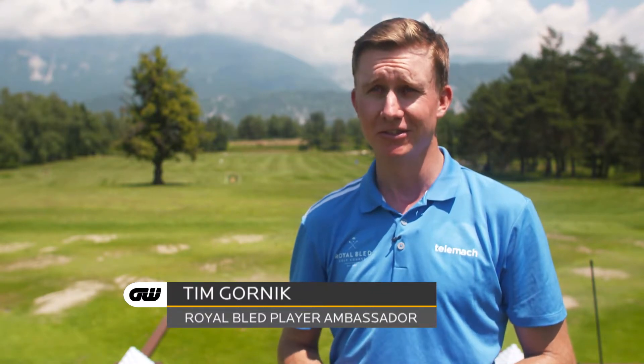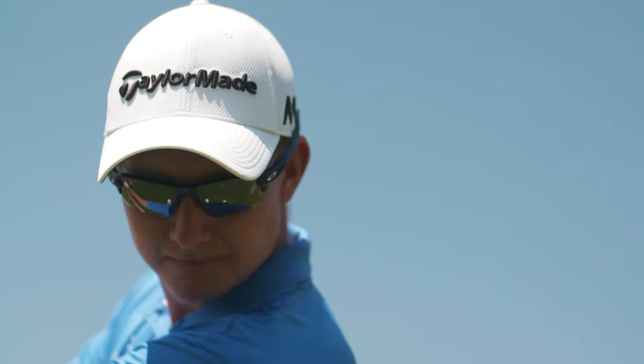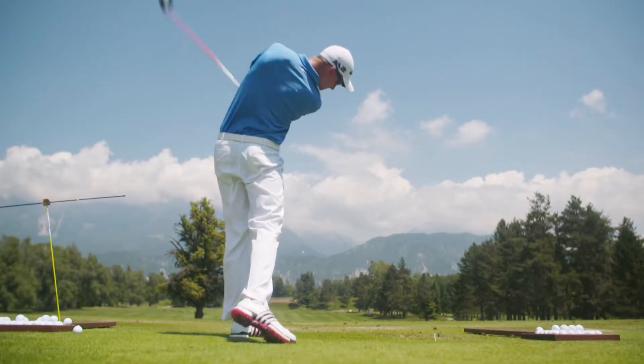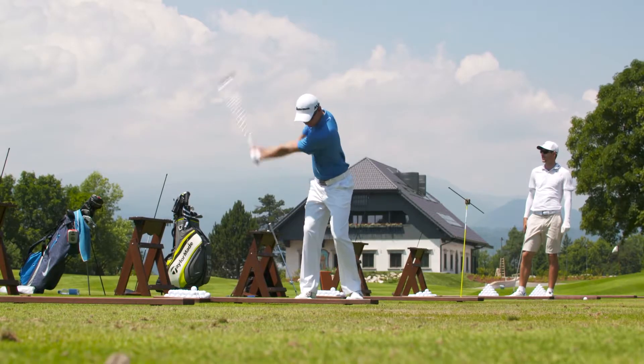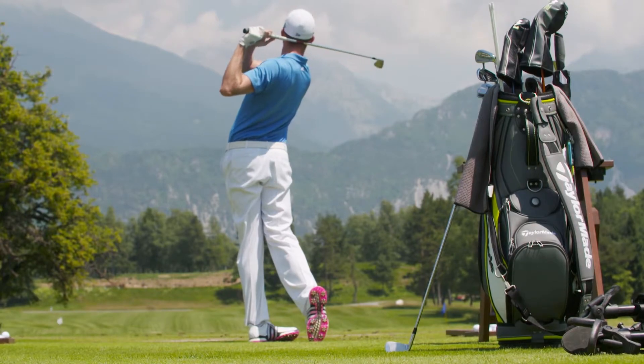I actually started playing golf on this course when I was six years old — actually on this range, I took my first swings. I've been a member ever since. And when the new owner bought it about three years ago, I became an ambassador for Royal Bled. With the redesign being done, I think it's definitely the best course in Slovenia and one of the best courses in the area. Personally, it means the world to have facilities like this right here at home.